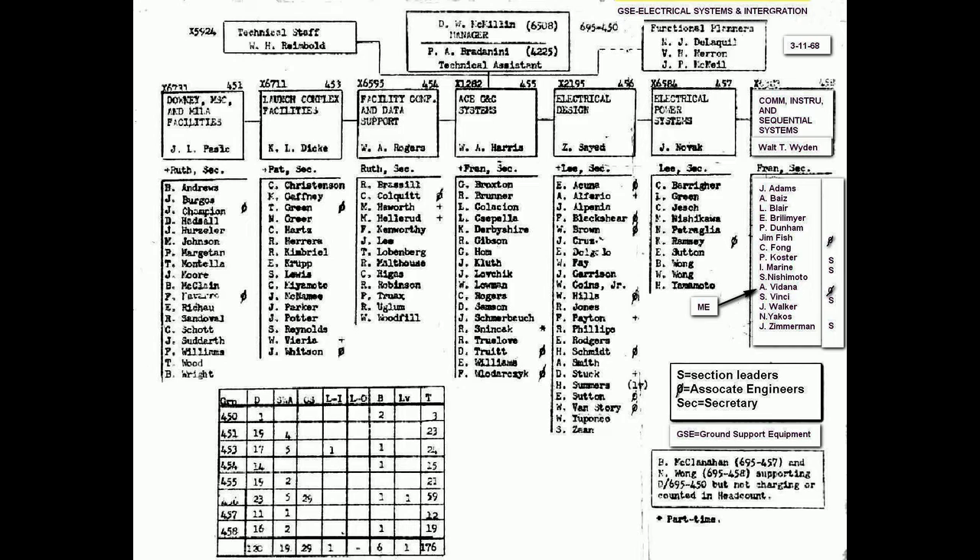We had our own little cubicle with about 10 to 15 guys in there. Adjacent to us we had the electrical power systems group, group 457, and 456 was electrical design. The ACE and GNS systems were group 455, facilities and data support was department 454, the launch complex facility people were department 453, and another cubicle had the Downey facilities group, building 451.